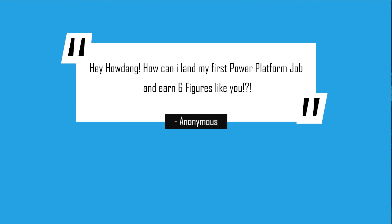Hi everyone, welcome back to the channel. I've been working in the Power Platform space for about three to four years now, and a question I'm consistently getting is: how can I even land my first job in the first place?